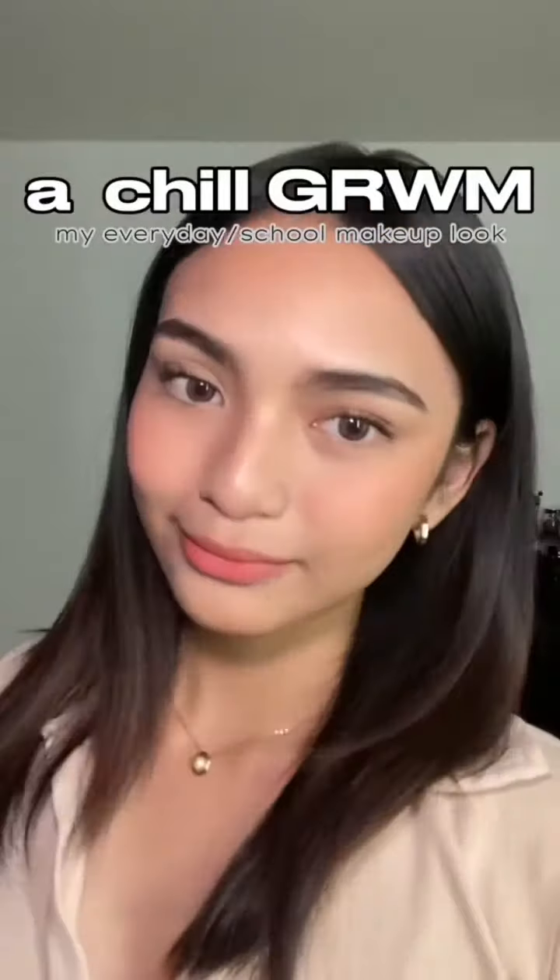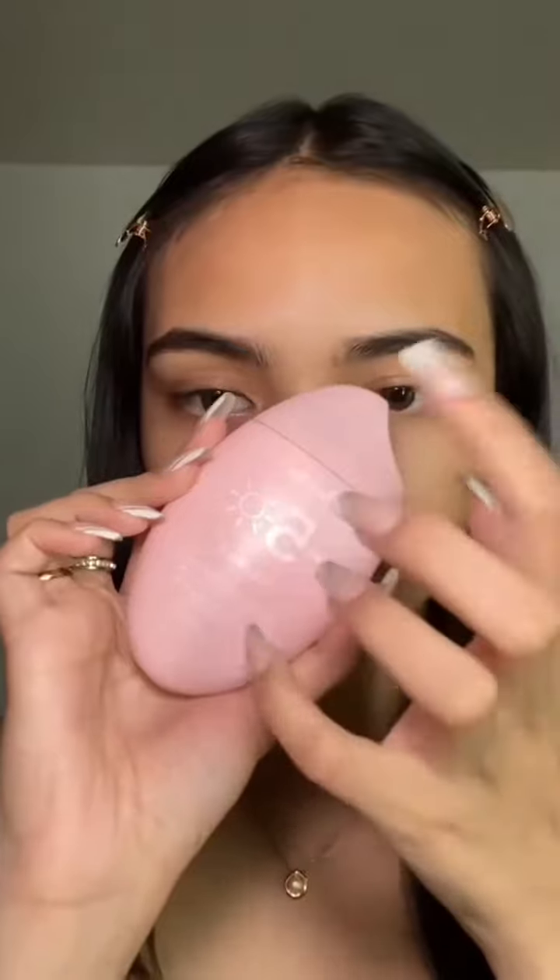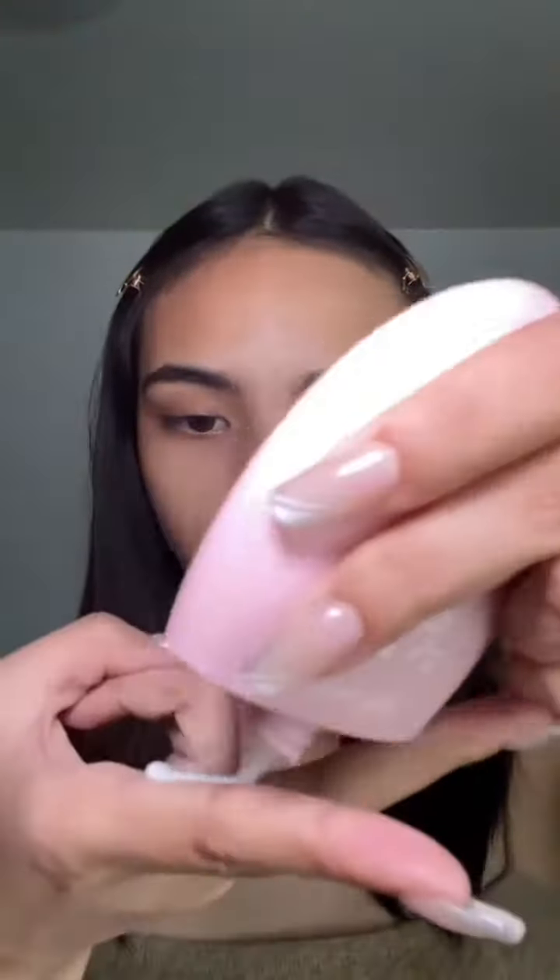Get ready with me as I show you my current school makeup look with a little ASMR. First, I'm prepping my skin using this sunscreen from Fairy Skin. I always do the two-finger method and just use my hands to blend it out. I'm going to school so I really need an effective sunscreen that can act as primer too, because skin prep is very important.